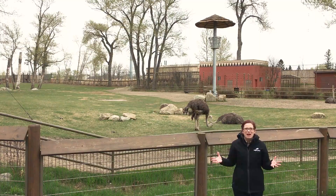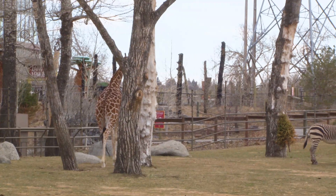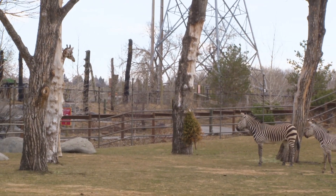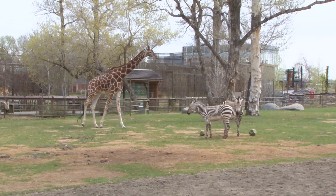The other reason that we might house different species together is actually for enrichment. It's really great for the giraffes and the zebras, ostriches and crown cranes to have those interactions that would be typical in the wild as well. So for each of these species, being in a mixed species habitat is quite normal.